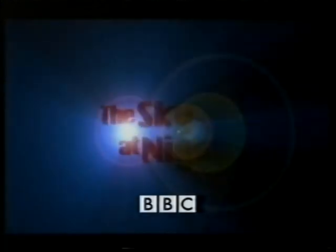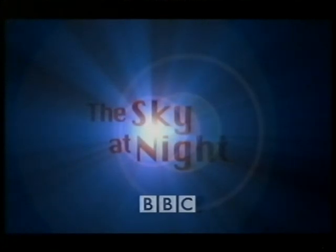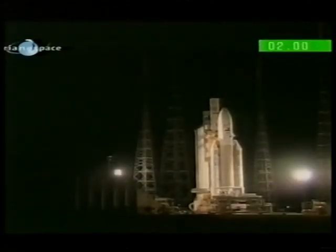Tonight, we are going to the Moon. Behind me is a picture of the Ariane 5 rocket in French Guyana, which is getting ready to launch the latest lunar probe, Smart One, and blast off is due in a couple of hours from now, and we'll be watching it.